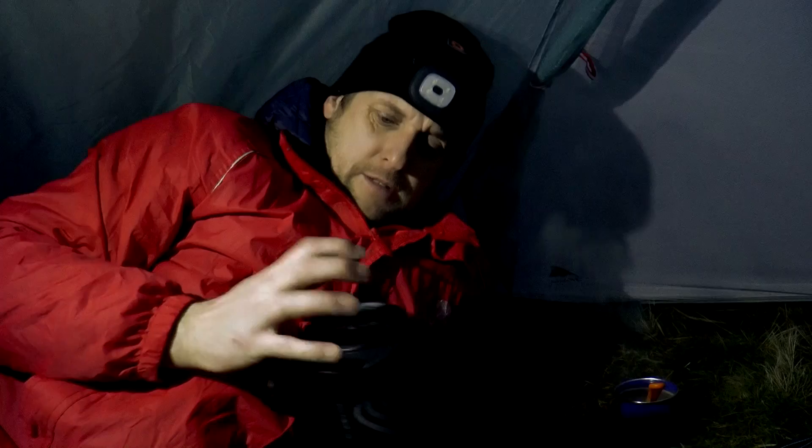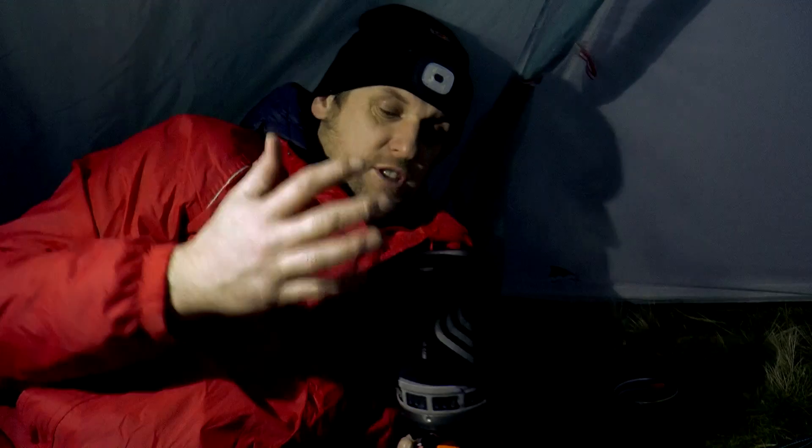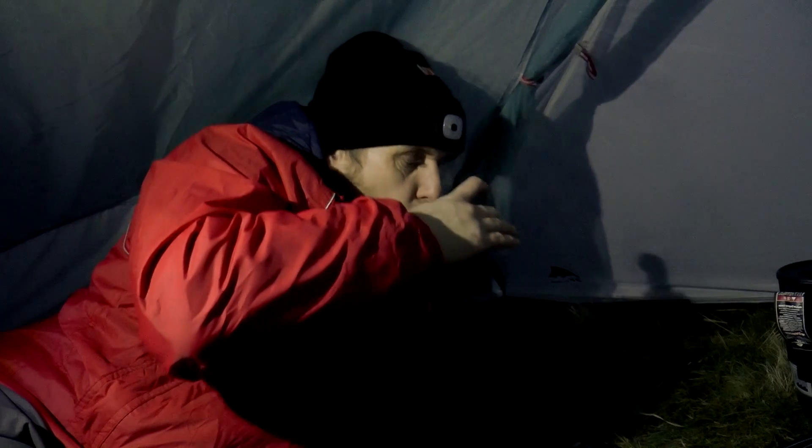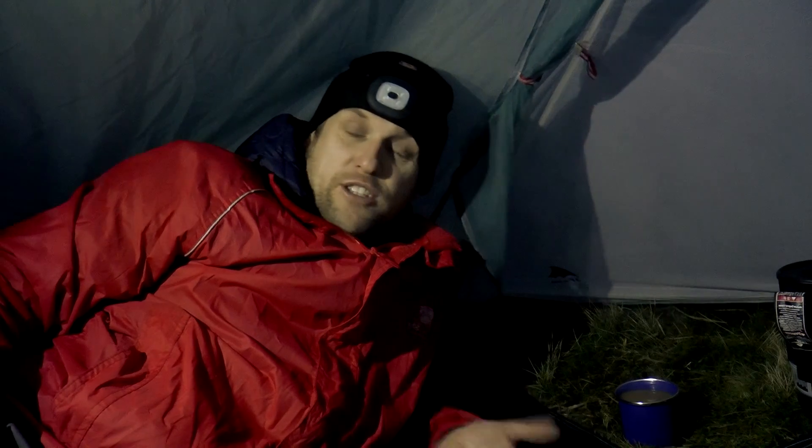My stew is still frozen solid - I was hoping it would have defrosted a bit. I've put it in the pot with the leftover warm water and put the lid on to work towards defrosting it. If not I've got a boil-in-the-bag backup. The beauty of three-in-one coffee is it's got your milk and sugar in one sachet. You could probably make your own blend with coffee, sugar and Coffee Mate and save yourself some money - maybe something to look at.